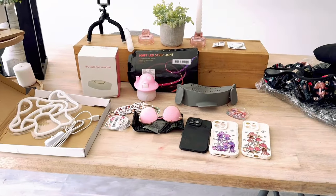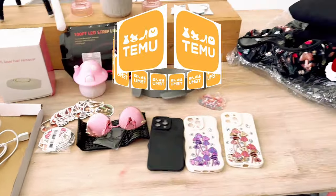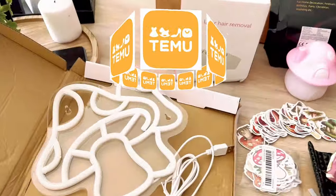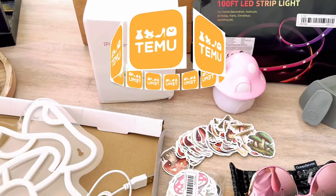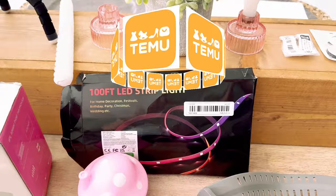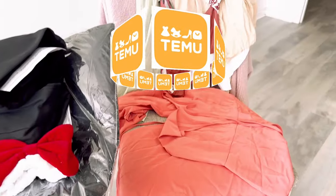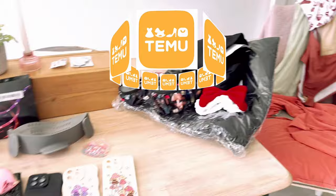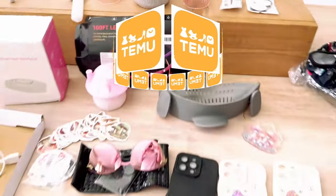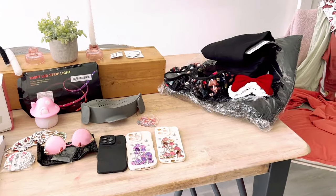Would y'all look at all this stuff that I got sent from Temu! I have got such a great video in store for y'all. We've got little lights, an IPL laser hair removal, stickers, sunglasses, phone cases, LED light strips, things for the car, clothing — a couple more little things for the car and a little ring. Lots of cool stuff to try out today, so let's just jump right in.